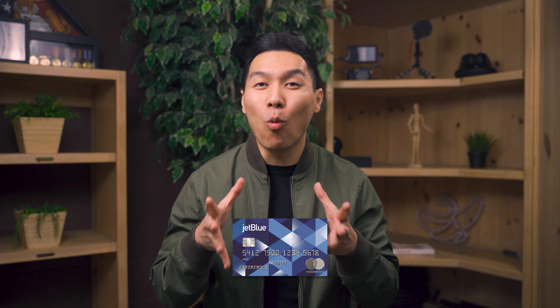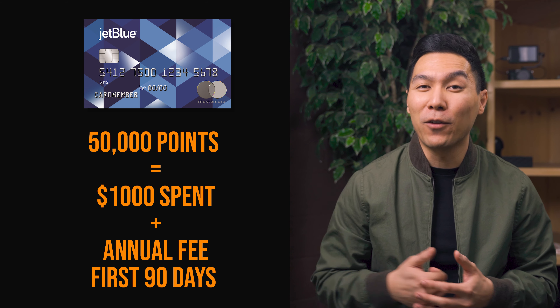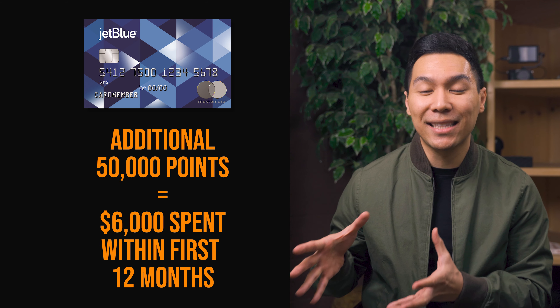This card right now is offering a 100,000 point bonus. You get 50,000 points after spending $1,000 and paying the annual fee within the first 90 days, then you get an additional 50,000 points after having spent $6,000 within the first 12 months. For a credit card that has an annual fee of $99, a 100,000 point bonus is really high.